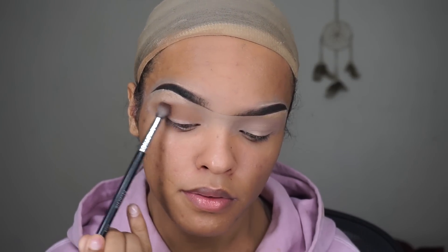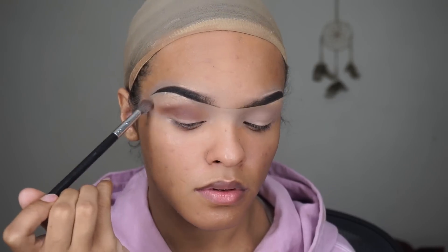Now we're going to go in with the Violet Boss Holy Girl palette in the shades Teddy Bear and Brownie Points — we're just going to deepen that crease a little bit. As you guys can see, there's a harsh line, so we're just going to blend it up to diffuse it. We're not going to use any product — we're just blending up to diffuse that harsh line.